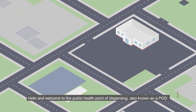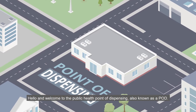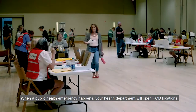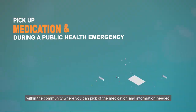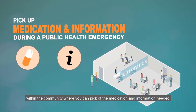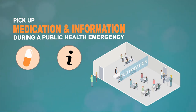Hello and welcome to the Public Health Point of Dispensing, also known as a POD. When a public health emergency happens, your health department will open POD locations within the community where you can pick up the medication and information needed to keep you and your family healthy and safe.